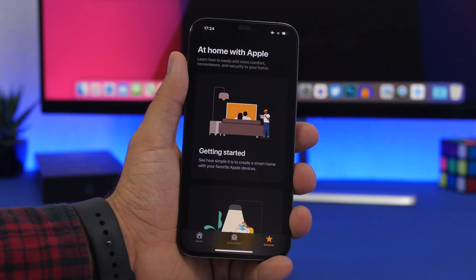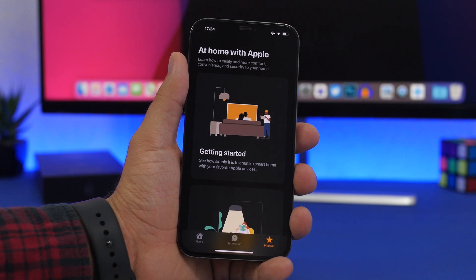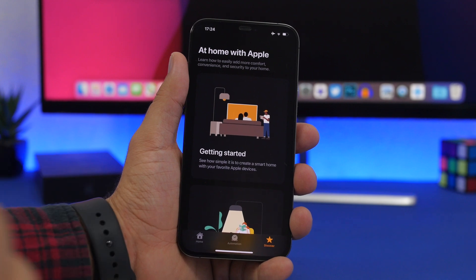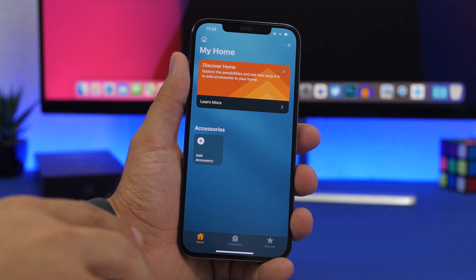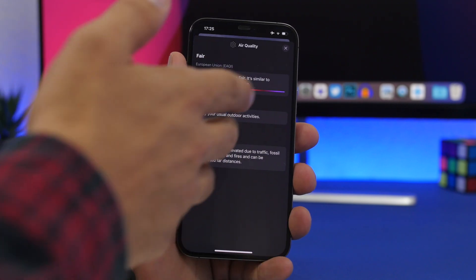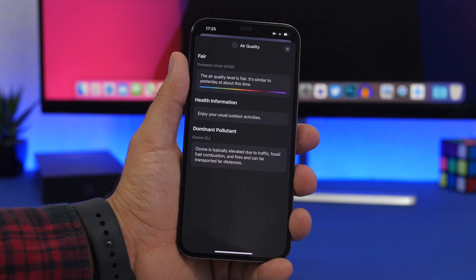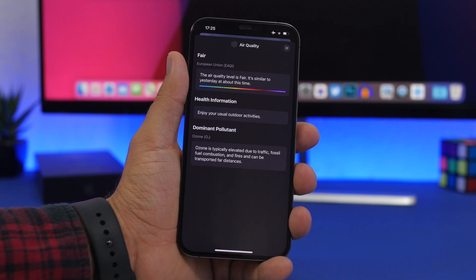iOS 14.7 doesn't have that many new features — we could find just two of those. One of them is in the Home app: if you have a HomePod, you'll now be able to set timers directly from the Home app, including multiple timers, and manage them from there. You'll also get air quality index for more countries — Netherlands, Spain, France, and Italy.